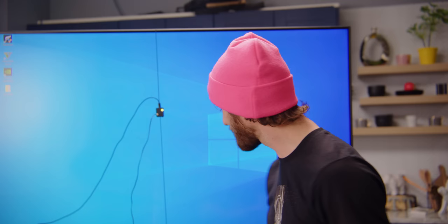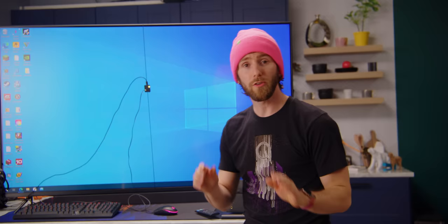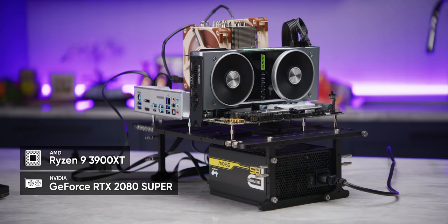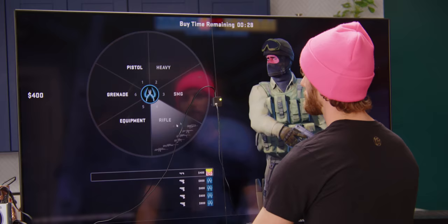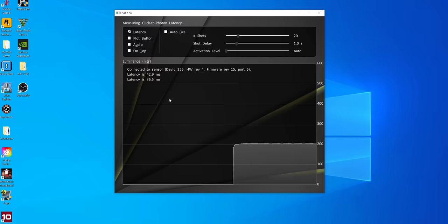Any bets on which common household items are going to add the most lag — the AVR receiver, the analog telephone, or the LTT CPU pillow? Before we can know that, we need to establish a baseline. To reduce bottlenecks, we're using a high-performance gaming system with a 3900 XT processor and 2080 Super graphics card. And while I'll be trying to feel the difference using an actual game — in this case, CSGO — all the data was captured using NVIDIA's LDAT desktop application to eliminate variability due to game engine lag.